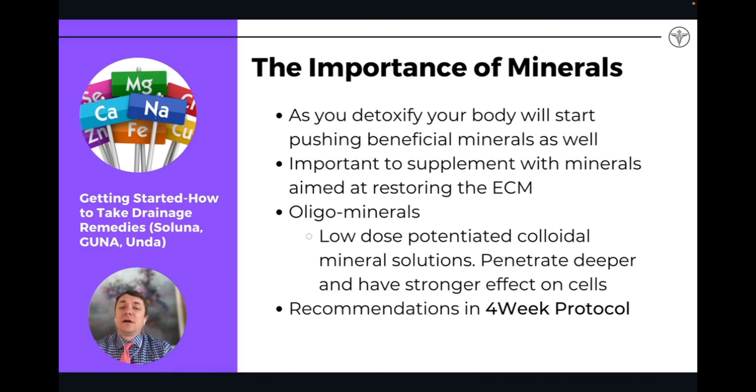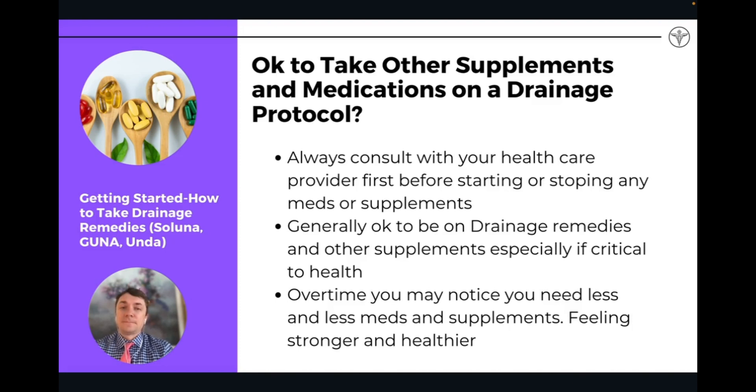I like to use oligominerals during drainage and throughout the year as a very important way of detoxifying and getting minerals. When you're going through detox, you can also focus on mineral waters like Pellegrino and Gerolsteiner, which are high in minerals and a great way to supplement those into your diet. You can always consult with your healthcare provider first before starting any new supplements, and generally it's okay to be on drainage alongside other supplements as well.